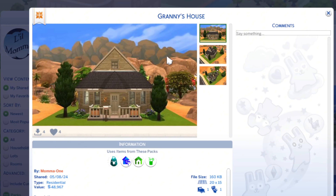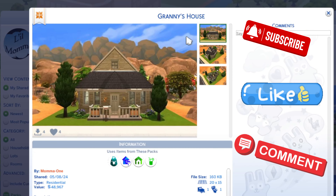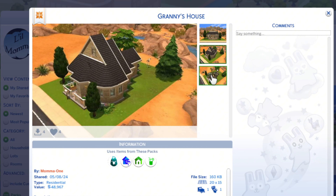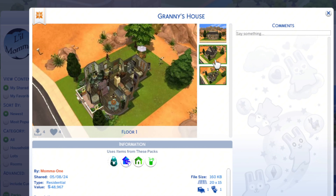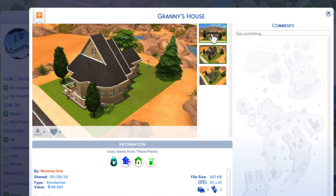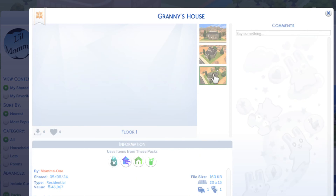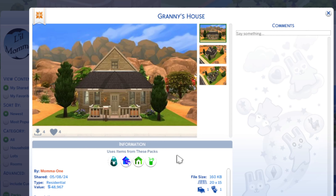Hello and welcome back! Today I'm going to walk you through Granny's house. Here's the front — don't ask — and there's the layout. I built it in May of 2024. It's a $48,000 lot, 20 by 15, and it is a one-bedroom one-bath. I did use a few packs — I don't think I used a ton, maybe more so from the Dream Home Decorator pack.